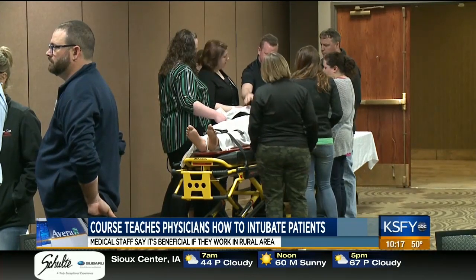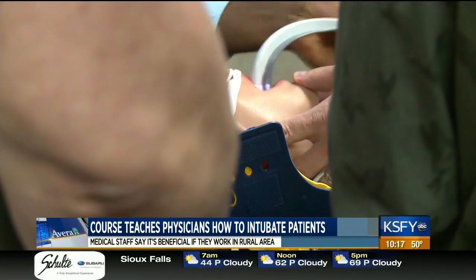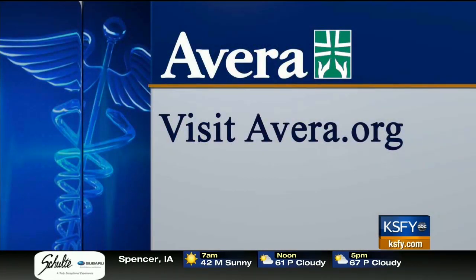With your Avera Medical Minute, I'm Vanessa Gomez, KSFY News. Dr. Hagee also says it's good to take courses like this as a physician because you never stop learning. For more information, just head over to Avera.org.